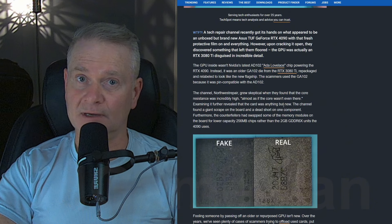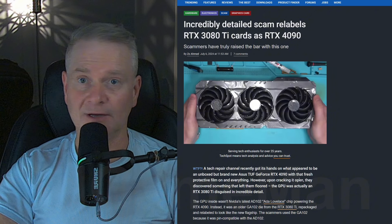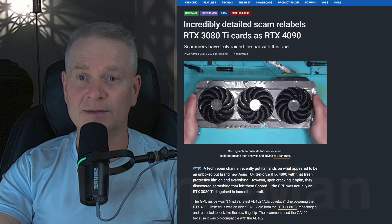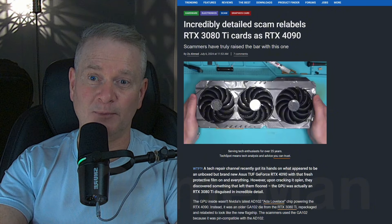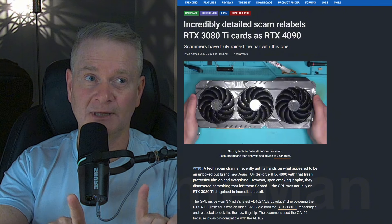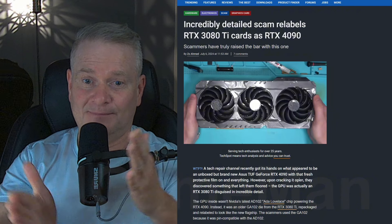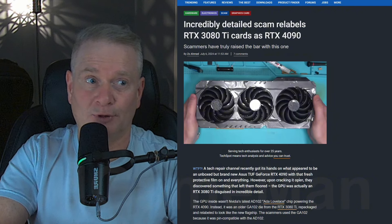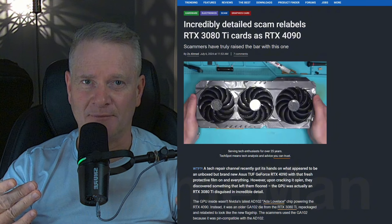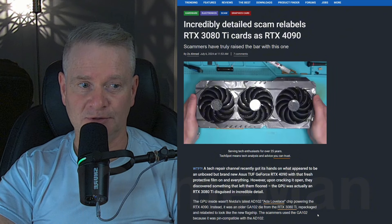Imagine if you bought this. A 4090 right now is around $2,000 just for the video card alone. So if you're spending that kind of money, you want to buy it from a reputable company, someone that you can trust — even that could somehow be faked. And who's going to rip apart the cooler and inspect it? Not very many of us are actually going to do that.